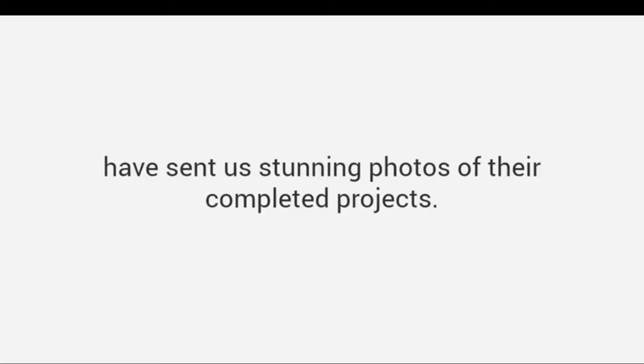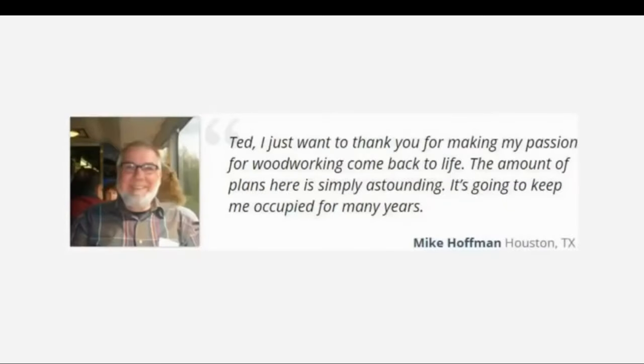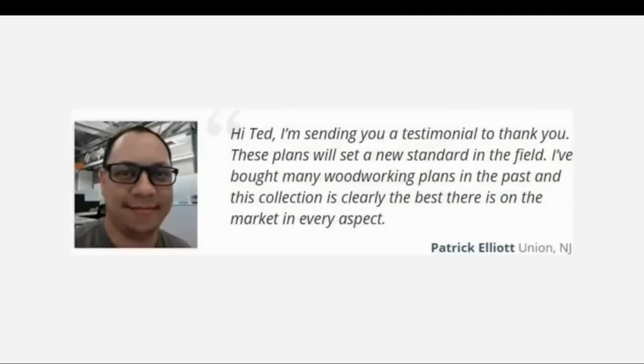In fact, many customers, despite having limited experience, have sent us stunning photos of their completed projects — and that is amazing considering the quality of work such as these. Mike says: 'Ted, I just want to thank you for making my passion for woodworking come back to life. The amount of plans here is simply astounding. It's going to keep me occupied for many years.' Patrick says: 'These plans will set a new standard in the field. I bought many woodworking plans in the past and this collection is clearly the best there is on the market in every aspect.'